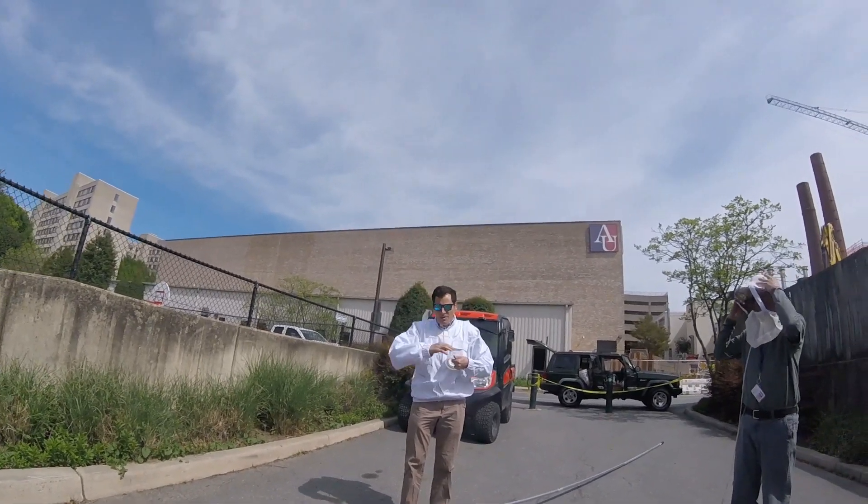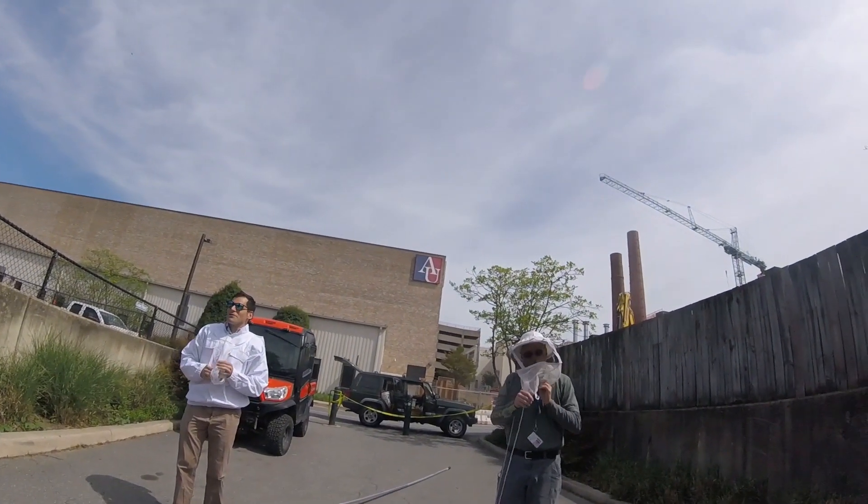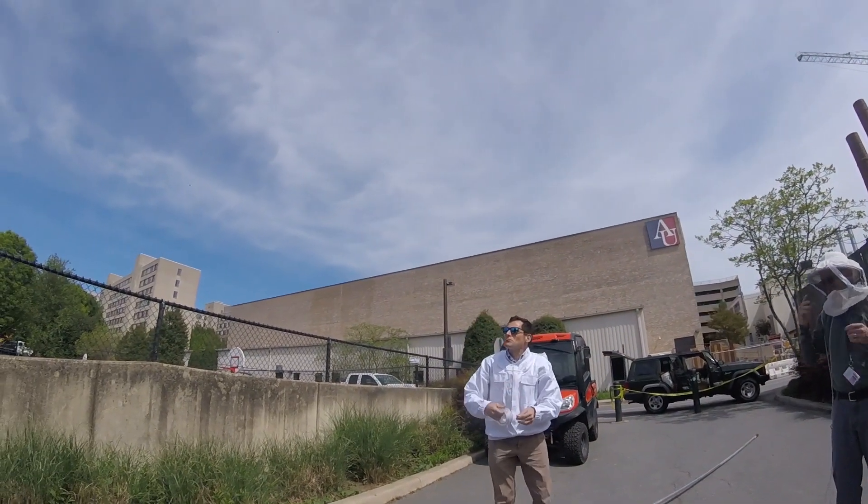Welcome everybody. We're at American University. There's a swarm in the tree. Want to show them where the swarm is?